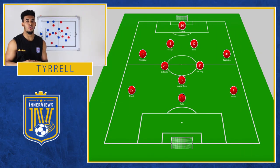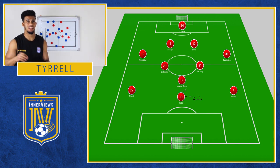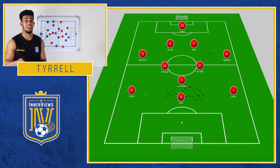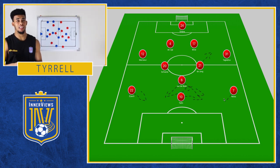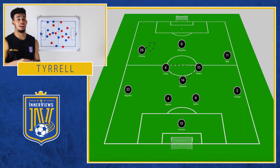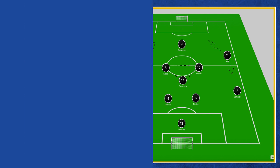We look at Ajax, more of a 4-2-1-3. They had Tadic up front, out in the wider areas Nares and Ziyech. In midfield they had Van der Beek just ahead of Schoen and Frankie de Jong. Then we move to Real Madrid, 4-3-3. No real surprises here. Gareth Bale back in the lineup with Benzema and Vinicius. In midfield, Modric, Cruz, and Casemiro.